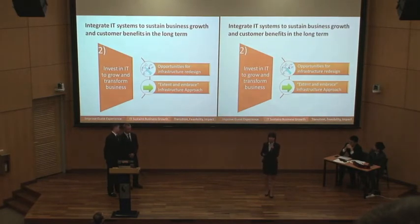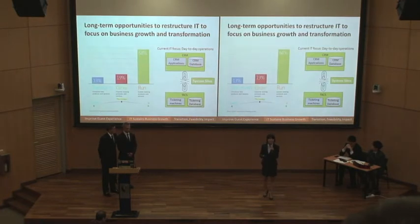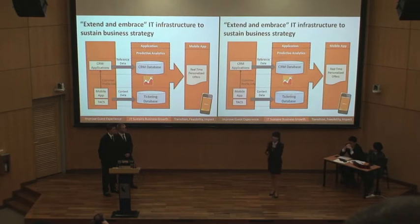Next, we want to talk about strategies that will help us sustain business growth and customer benefits long-term, and how we should invest in IT to drive business value. On average, companies today spend up to 70% of their IT budget to run day-to-day operations and just to keep the lights on, with insufficient investment dedicated to growing and transforming the business. At Sentosa, we have two main key systems — the CRM system and the ticketing system. While they both function well on their own, the lack of integration prevents us from gaining a deeper understanding of our guests. We want to break these system silos by using the extend and embrace IT approach to integrate that data.